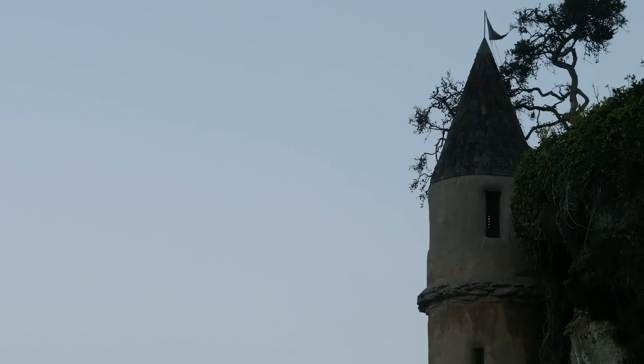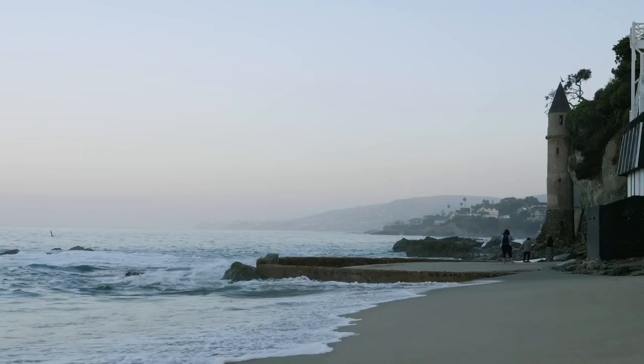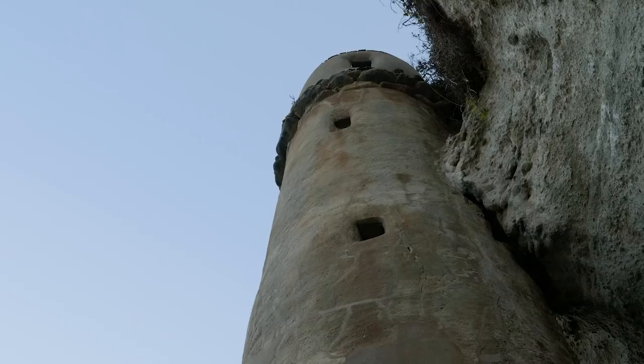It was built in 1926 for California State Senator William E. Brown from Los Angeles as a means for accessing the beach below his estate. Still, it's pretty cool to see in person and not many people know about it.